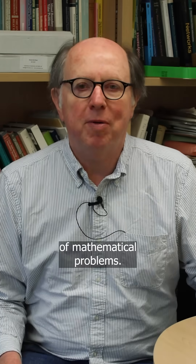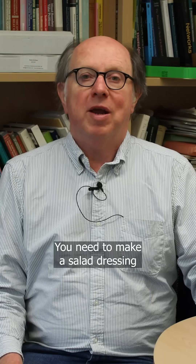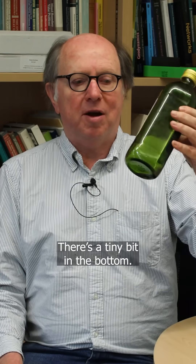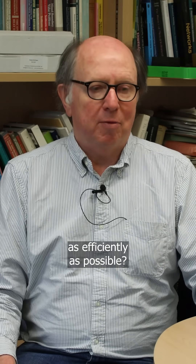The kitchen is absolutely full of mathematical problems, and here's quite a simple one. It's a common situation: you need to make a salad dressing, and you find that your olive oil bottle is almost, almost empty. There's a tiny bit in the bottom, and the question is, how do you get that last little bit of olive oil out of a bottle as efficiently as possible?